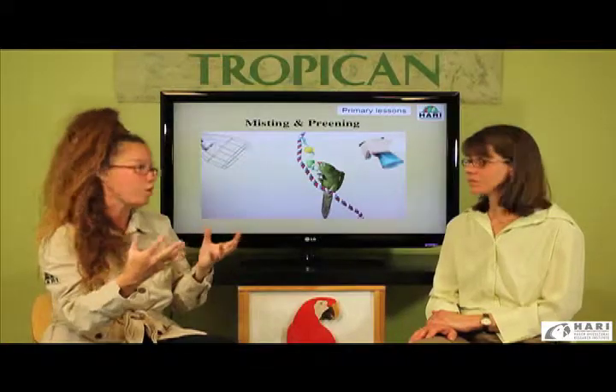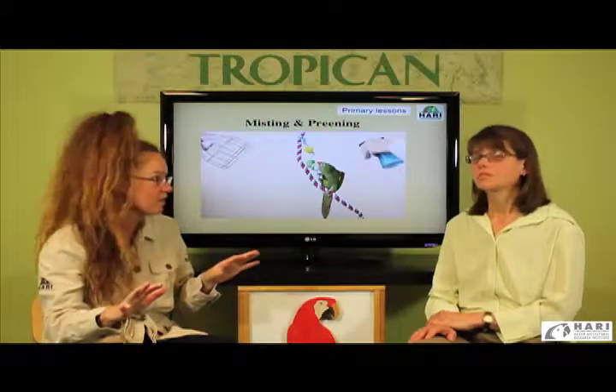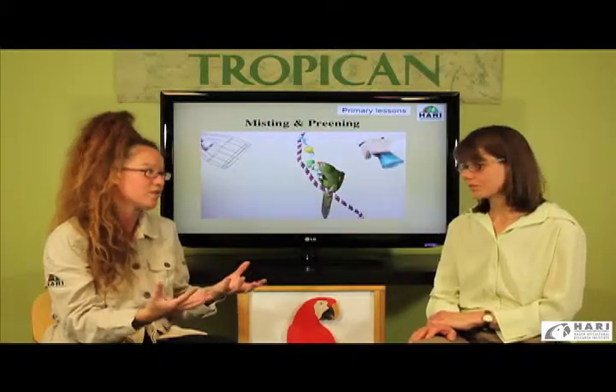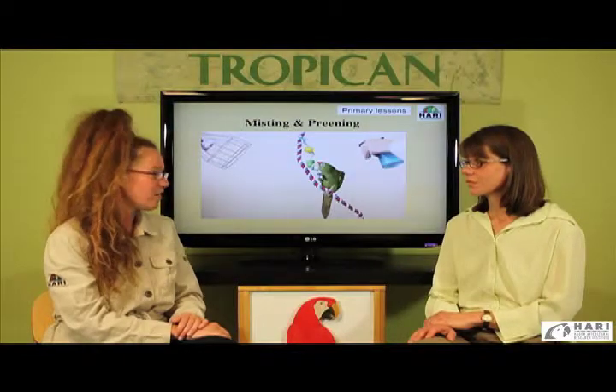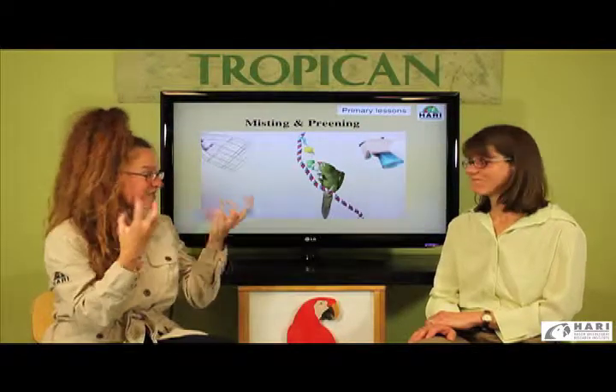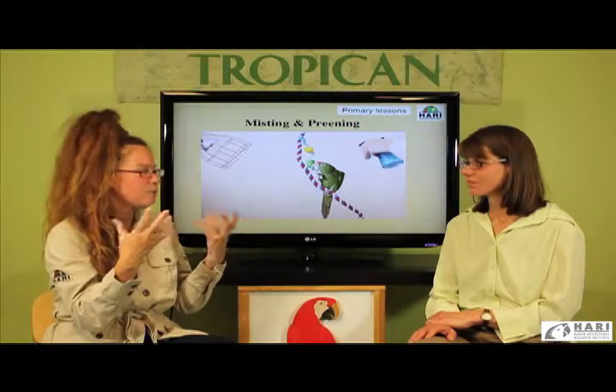This is not something we want our birds exposed to directly without any way of getting away from it — we don't want them to overheat under this basking light. It doesn't have to be that hot either. It's a little bit, I think, psychologically soothing just to be under this lamp while preening.